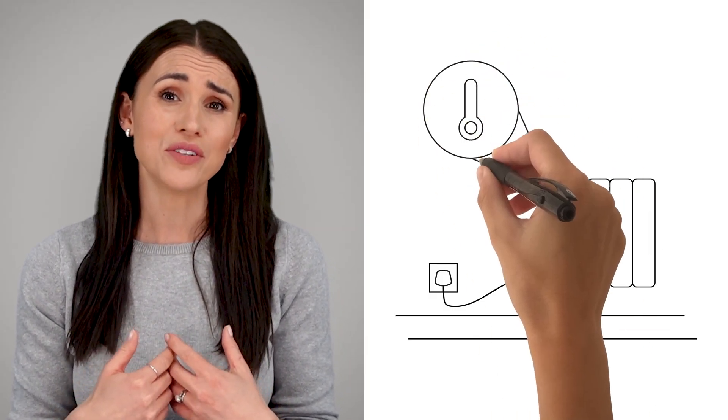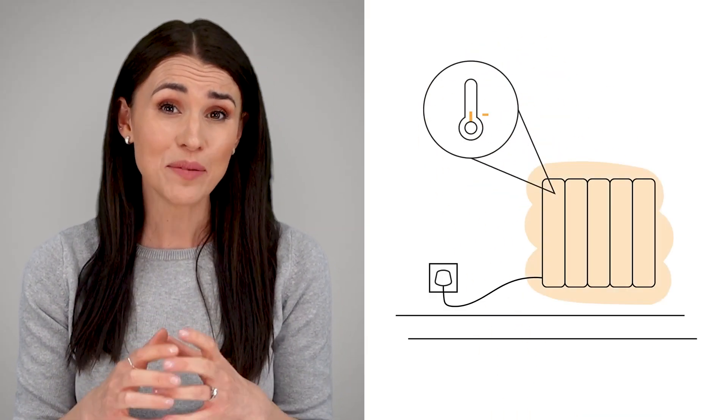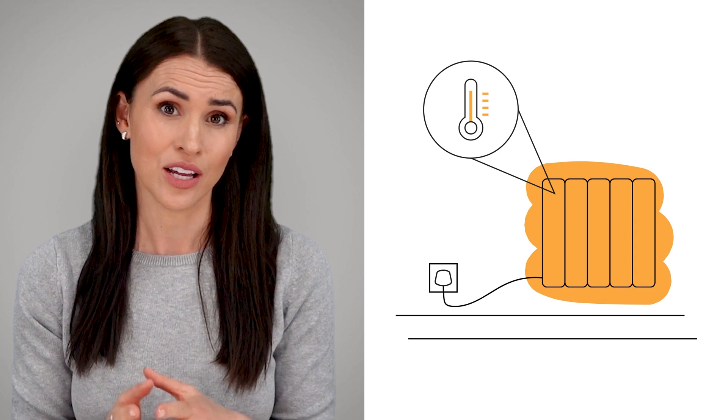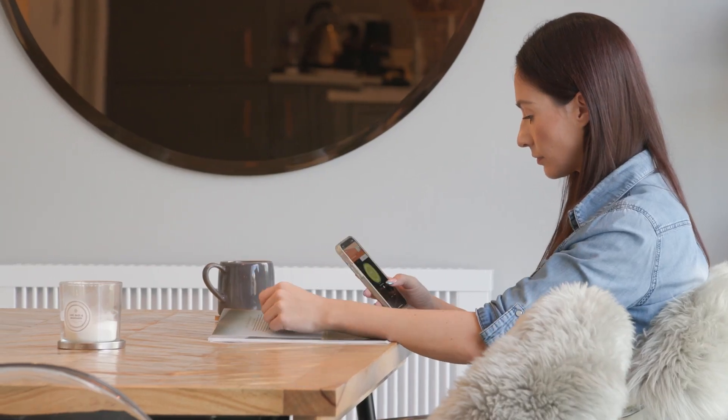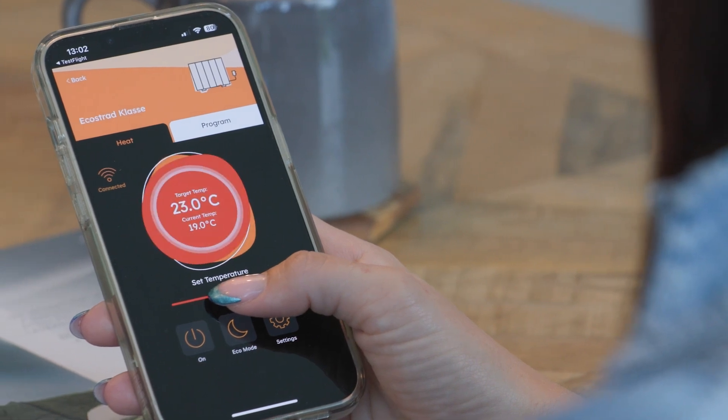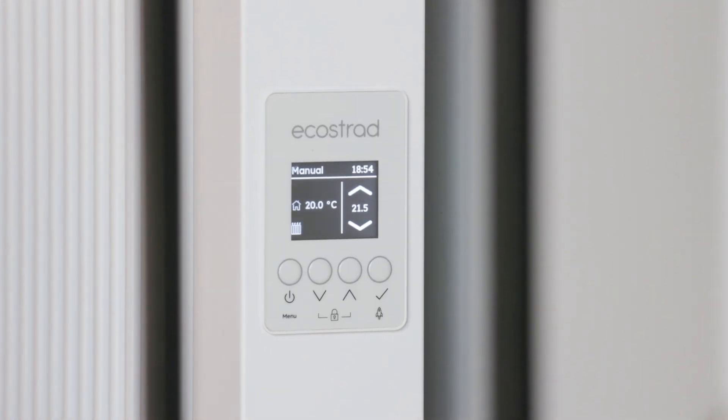A simplified version of zoned heating would be turning the radiators you don't need off at the wall. However, since most electric radiators come with highly precise built-in thermostats, zoning your heating couldn't be easier or more intuitive. You can accomplish this by manually setting a schedule through your heater's digital interface. Alternatively, since many are also compatible with a smart device via Bluetooth or Wi-Fi, you can manage any changes from the ease of an app.